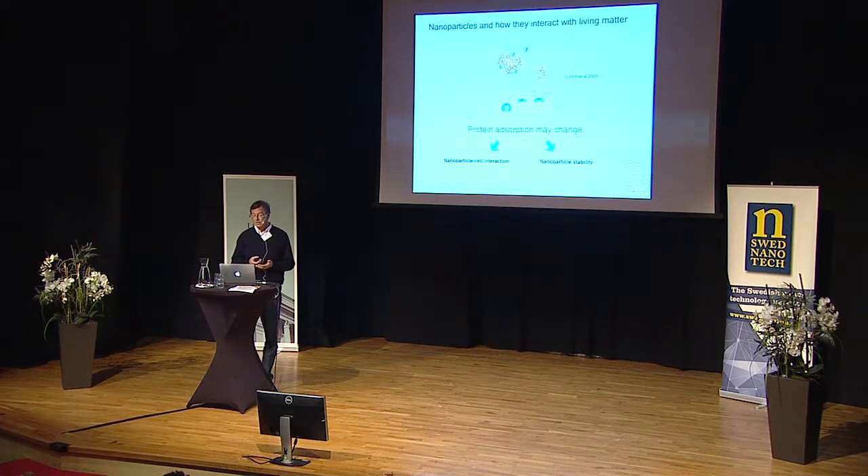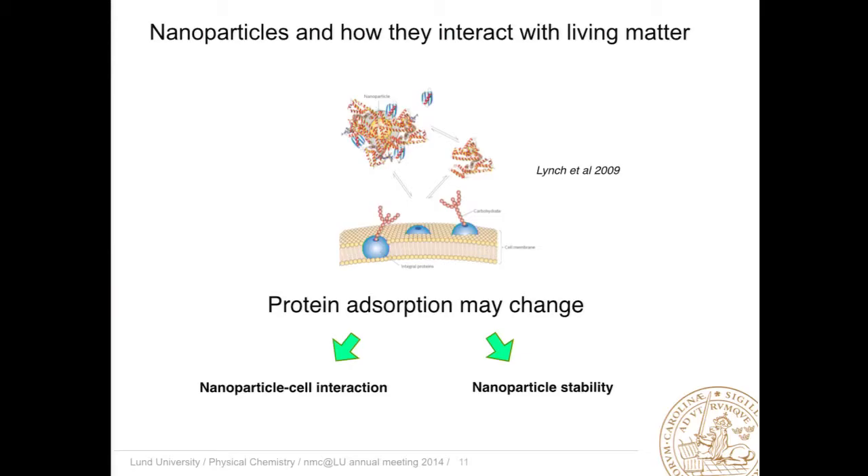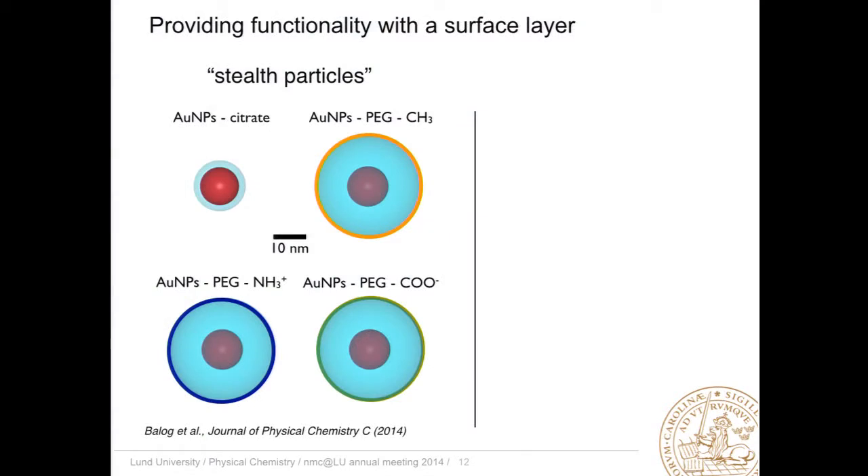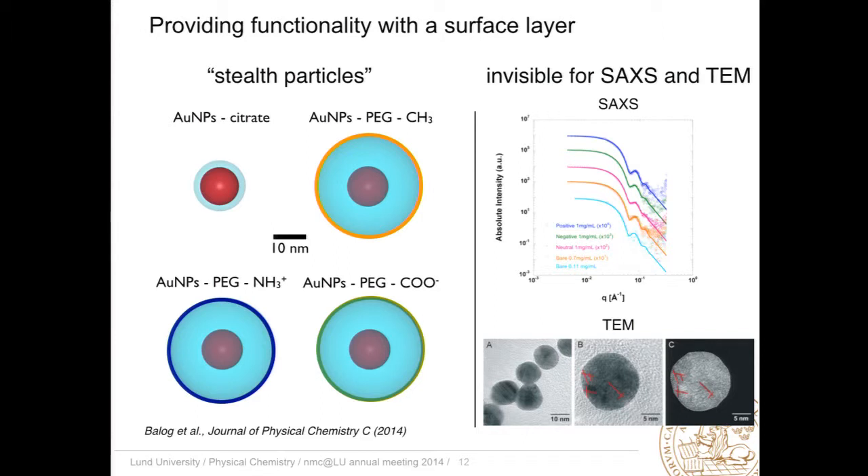Of course we can do more interesting experiments. One vital area in nanoscience and technology is how nanoparticles interact with proteins in the serum. Depending upon their interaction with proteins in the serum, nanoparticles might become covered, and then they will interact with cell membranes or other particles very differently — they might lose their stability or aggregate depending upon their coverage. There is an incentive to create stealth particles where we make them inert with respect to the proteins. One way of doing this is by adding a polymer layer onto the surface. However, how do we make this surface layer visible? If we do X-rays or electron microscopy, we only see the gold core of these gold particles.